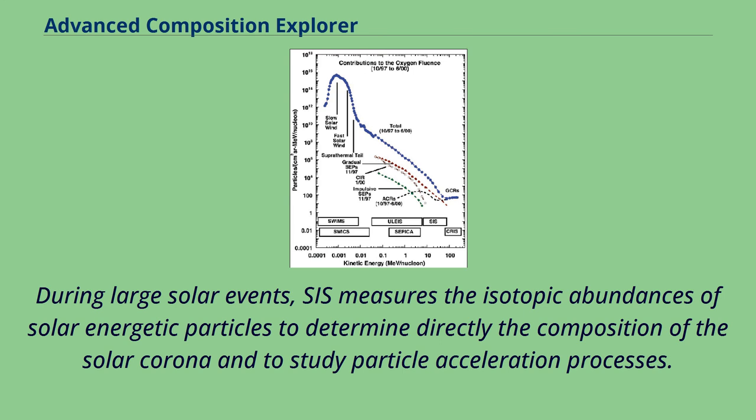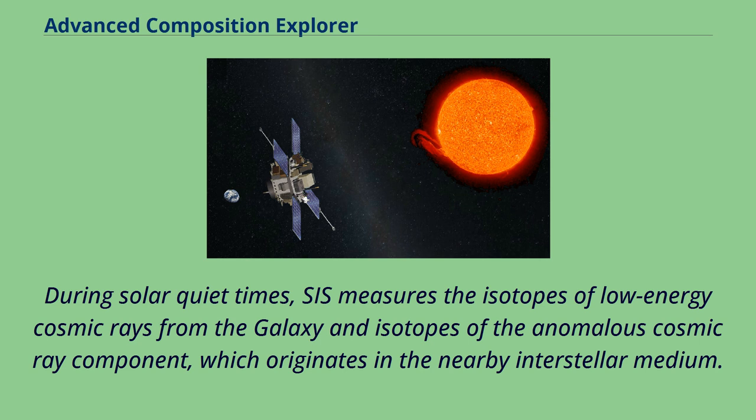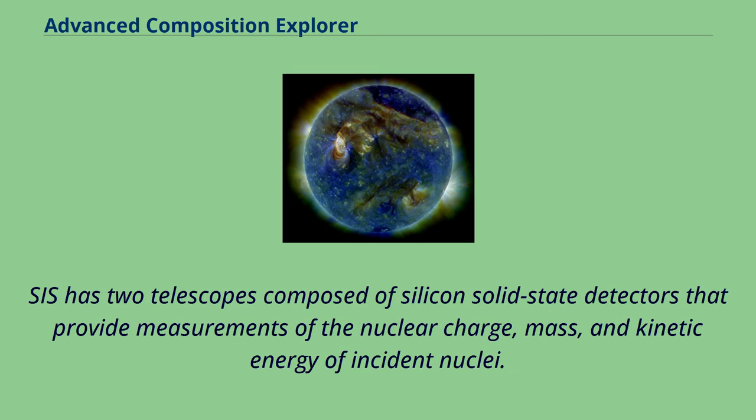During solar quiet times, SIS measures the isotopes of low-energy cosmic rays from the galaxy and isotopes of the anomalous cosmic ray component, which originates in the nearby interstellar medium. SIS has two telescopes composed of silicon solid-state detectors that provide measurements of the nuclear charge, mass, and kinetic energy of incident nuclei.